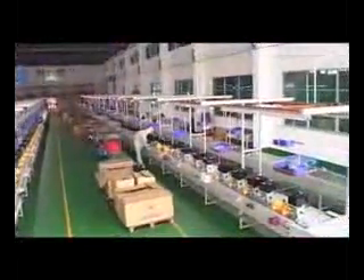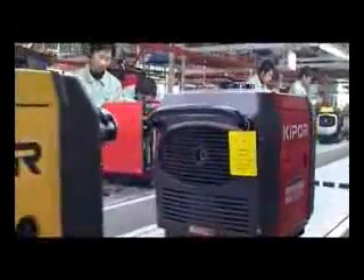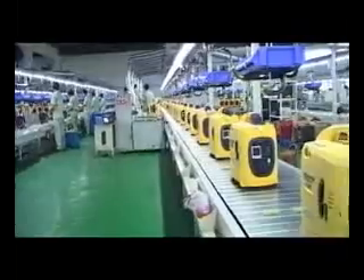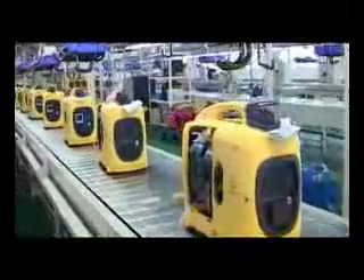Kipper has top class assembling lines for its digital generator. From here, many kinds of digital generators are delivered to the global market daily. All the accessories of each generator are collected and then transferred to the next working procedure in order.